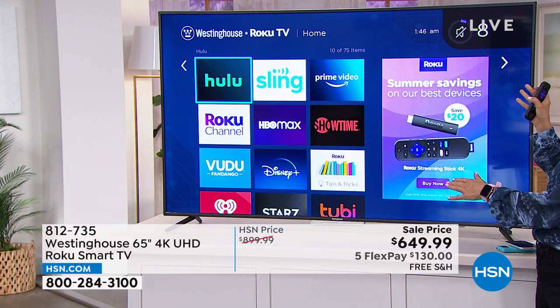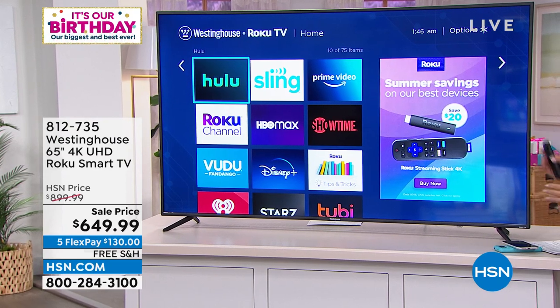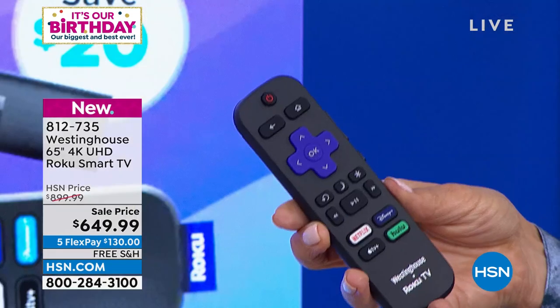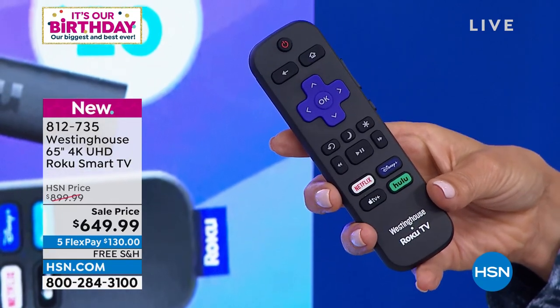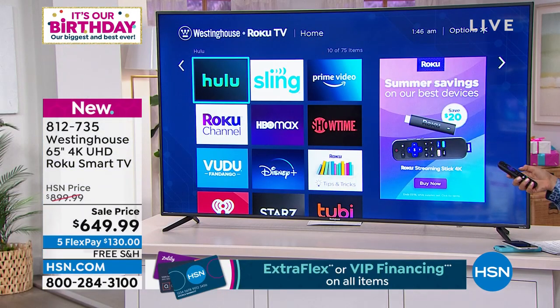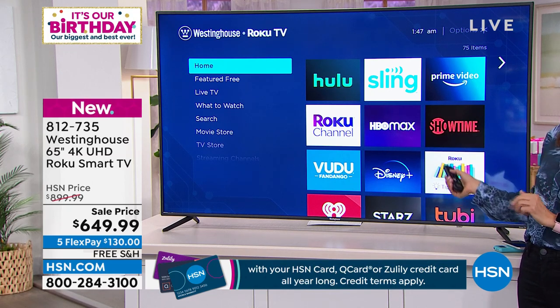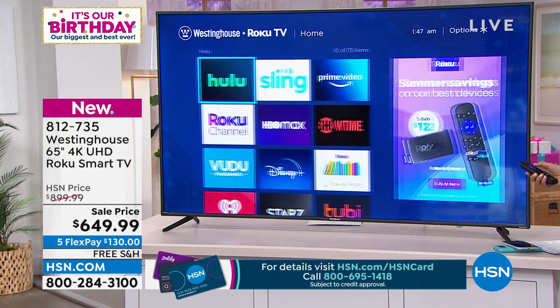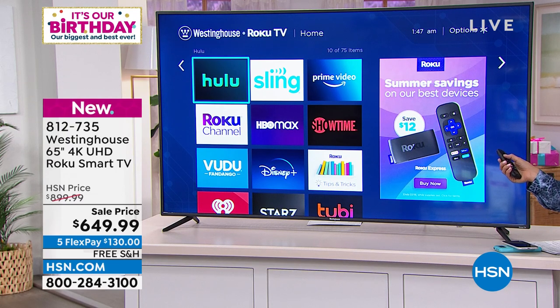You're getting our number one best-selling size television here at HSN — the 65-inch. You're getting a huge national brand. Westinghouse has been around for nearly 100 years. They know technology; they know TVs inside and out. Not only are you getting Roku, you're getting that fabulous remote control that makes it even easier to find your favorites — one-button touch for Hulu, Disney, Netflix, and all that good stuff. We're also going to give you financing, which you don't find this easily at retail. For $130, we'll get this out to you with free shipping. You always have 30 days to make any decision — 30 days once you get this home to check it out and give it a try. If it isn't everything we say it is, you can always send it back for a full return.